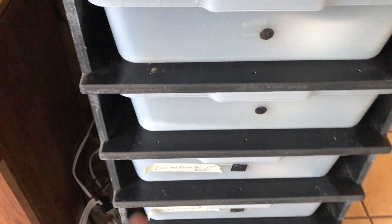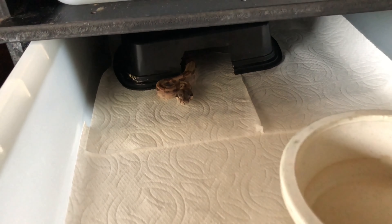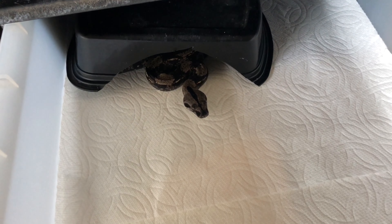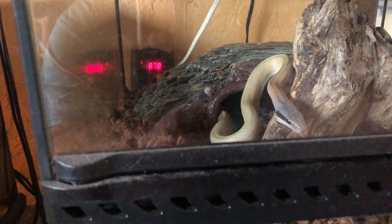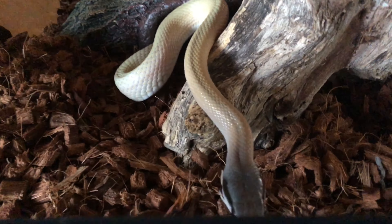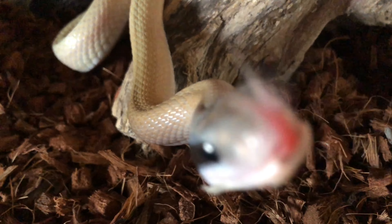Over here some young boas growing up. We have our IMG males growing up. And in here we have our blue beauty snake — right there.